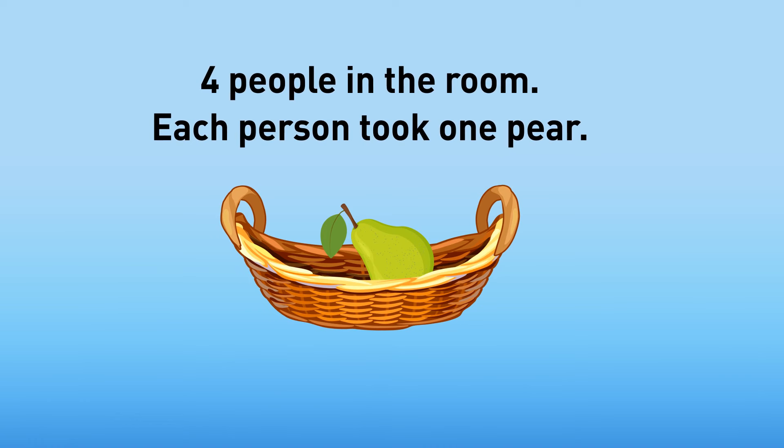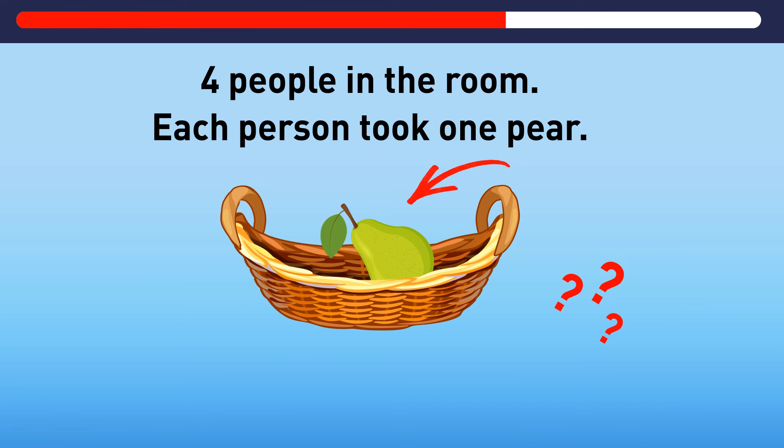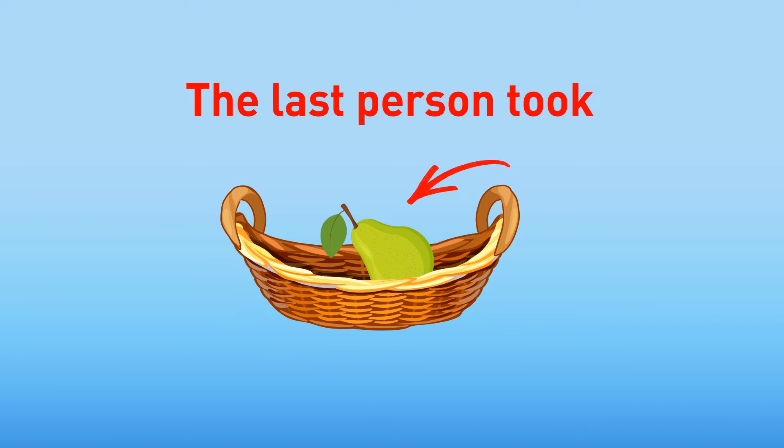There were four pairs in the basket and four people in the room. Each person took one pair. In the end, there was still one pair left in the basket. How is that possible? The last person took a pair that was still lying in the basket.